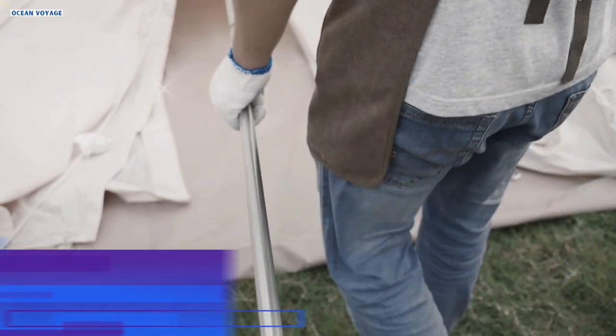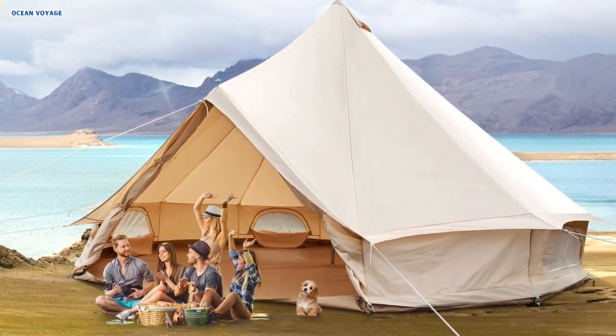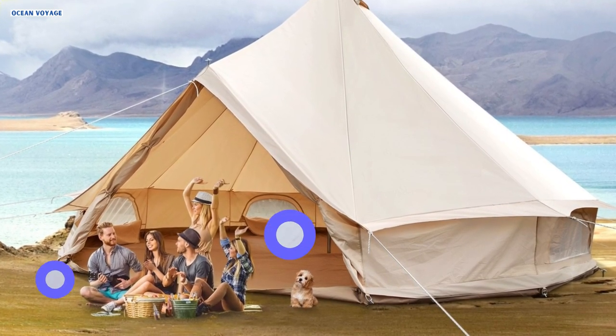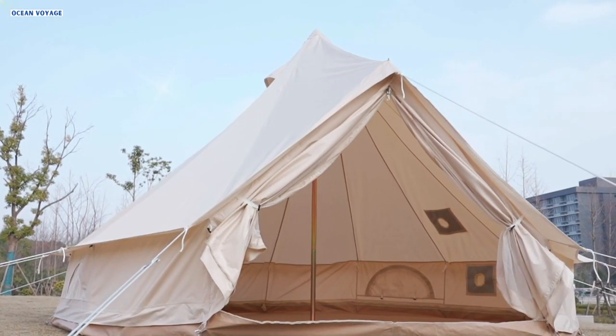Welcome to our comprehensive review of the top 3 Vever Bell Tents for 2024. If you're in search of the perfect camping tent for your outdoor adventures, you've come to the right place. In this video, we'll dive deep into the features, durability, and overall performance of these tents, helping you make an informed decision for your next camping trip. Let's get started.